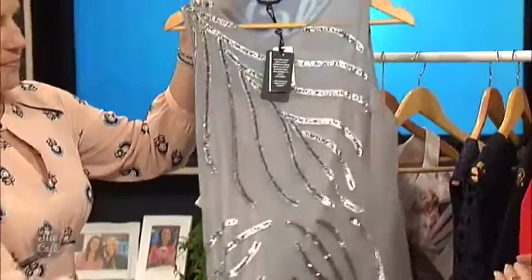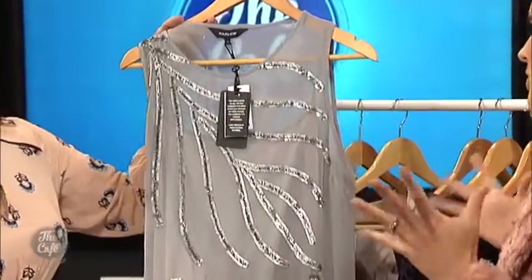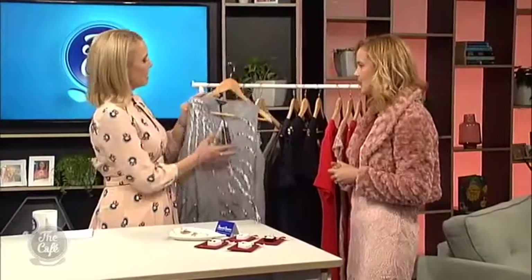Gray is a really flattering color for a lot of people who say, 'I'm not sure, I don't want to stand out in the crowd, I don't want to wear red or navy.' This lovely silvery gray is a really good alternative for party dresses. That's a Farmers dress again.